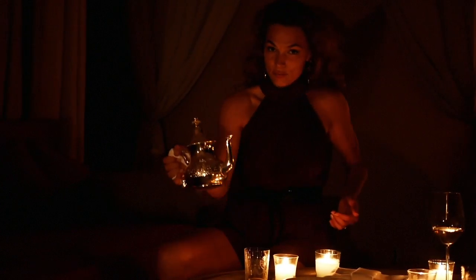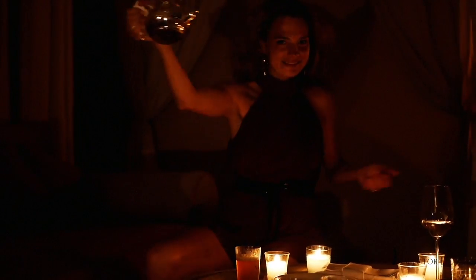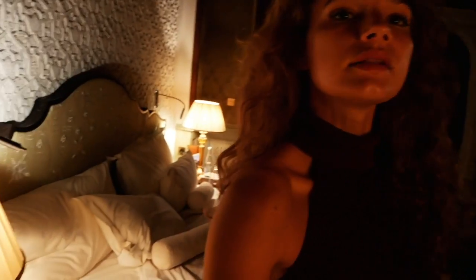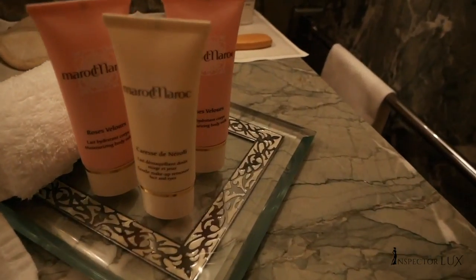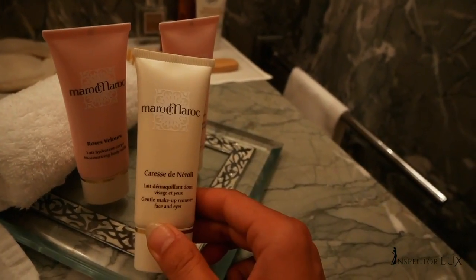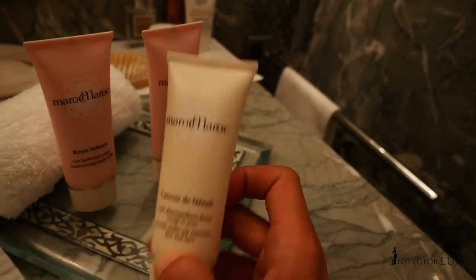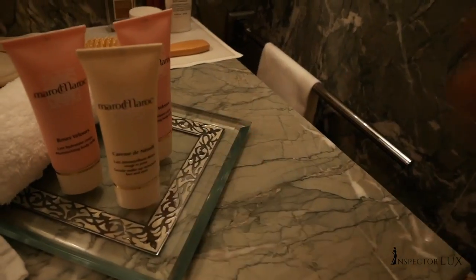This is how the Moroccans pour the tea. I'm really full and I can't wait to sleep in this beautiful bed. Now I'm going to put on the cozy robe, remove my makeup, and finally go to sleep. Every day here at Royal Mansour you get a few amenities including a makeup remover, which I need right now. Rok Marok is among the first high-end beauty brands in Morocco — so as nice as it gets.